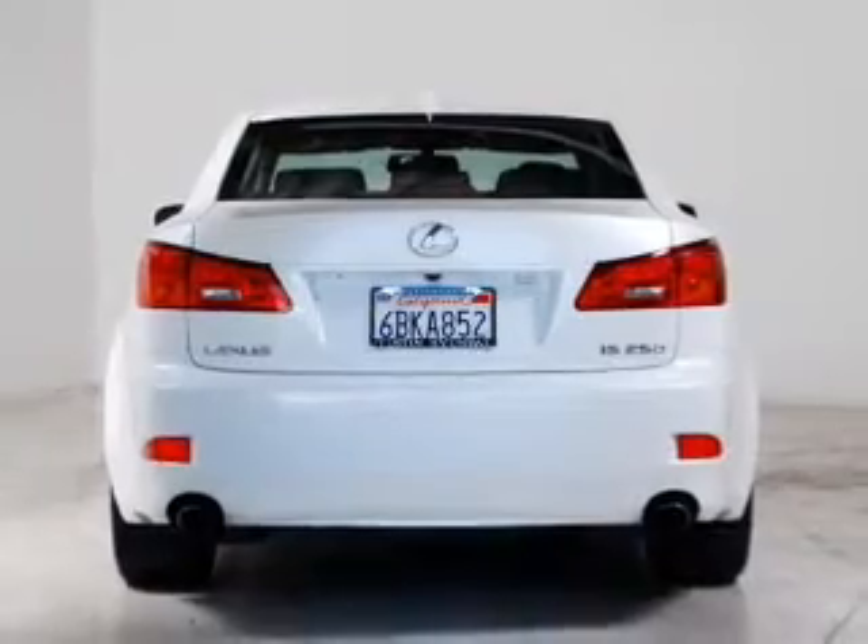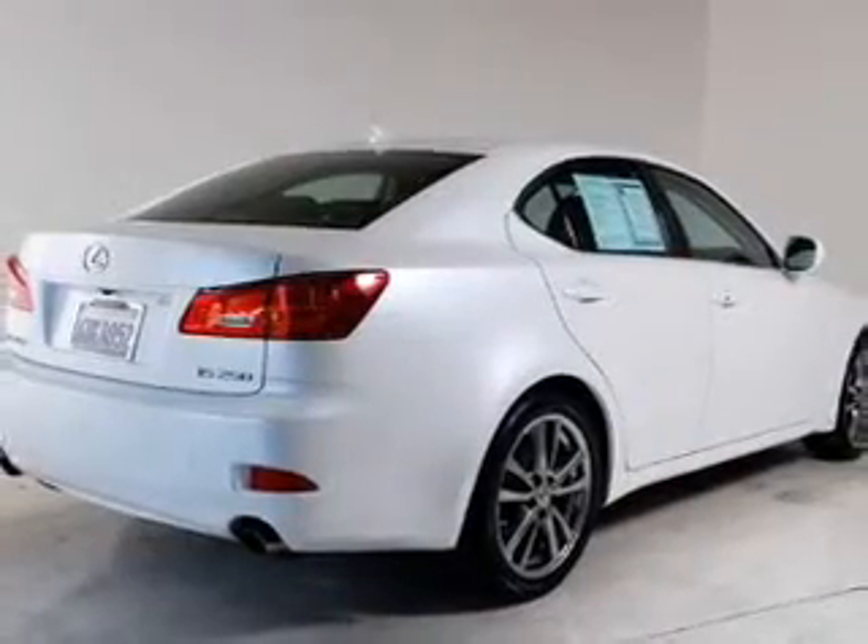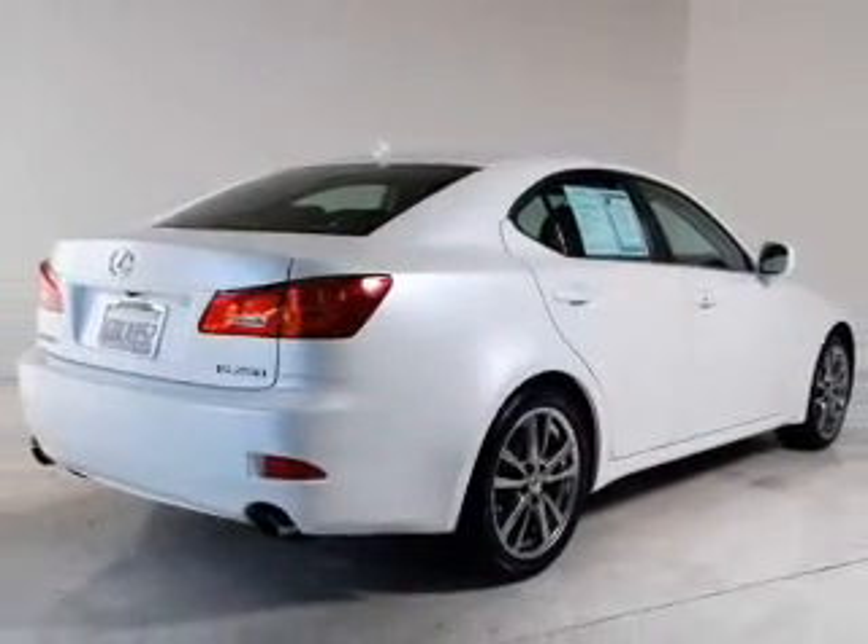Let the sun shine in with a sunroof, and memory settings are one of many features. Let us put you in the driver's seat today. Call or click to contact us.